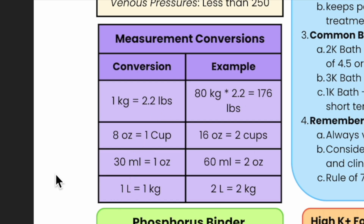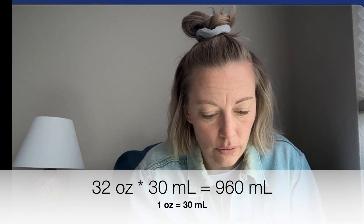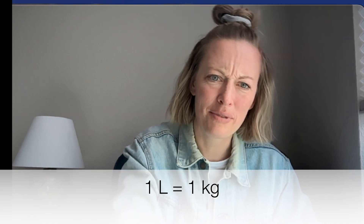Measurement conversions: one kilogram equals 2.2 pounds. And ounces to mils — the ounces always get me. If a patient has a 32-ounce fluid restriction per day, 32 times 30 mils equals 960 mils — just under a liter. Now I can teach a patient using a one-liter bag hanging right here: 'How much can you drink a day? A little bit less than this bag.'